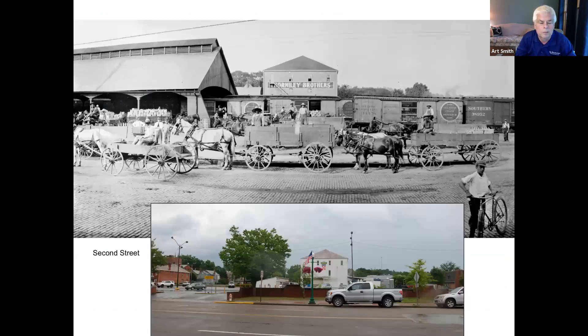Looking at the center of the top photo, you can see the Thornley Brothers building and the rail sheds that were part of the train area, with farmers taking their merchandise to be shipped. That building still remains, and a current-day photo of the parking lot helps you understand where all these buildings sat and where the rail cars would have been.